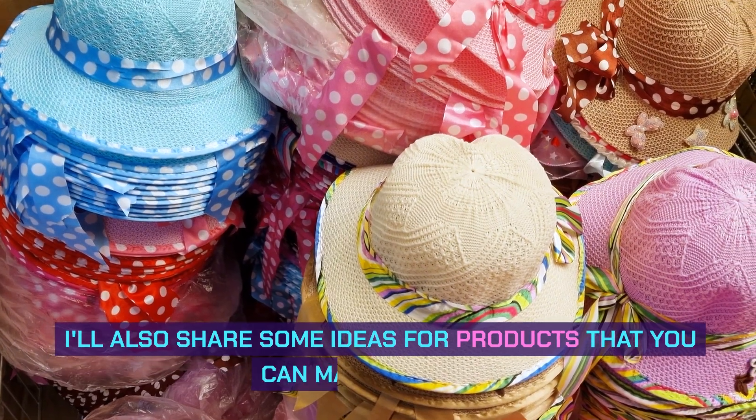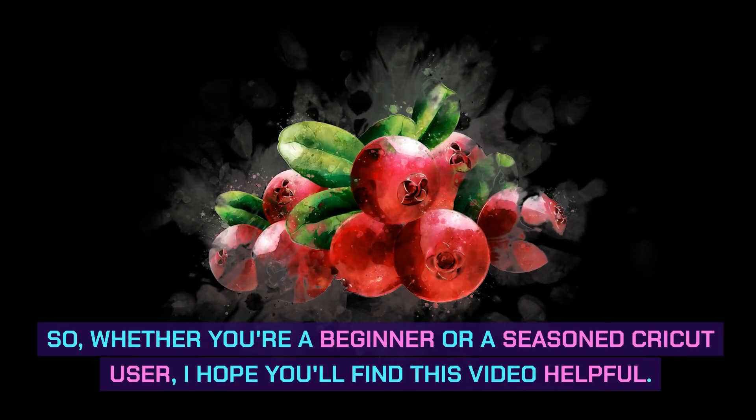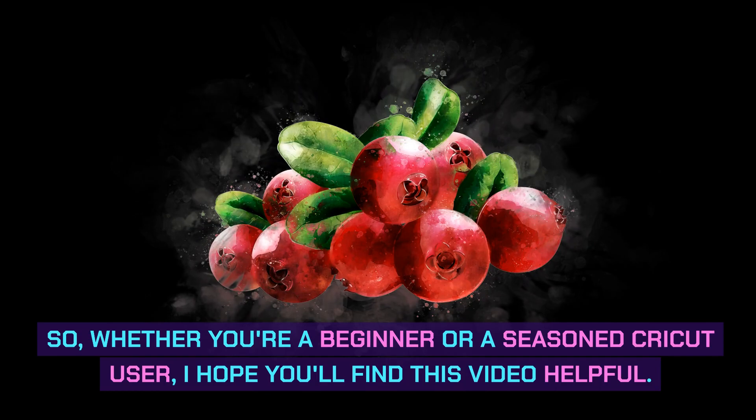I'll also share some ideas for products that you can make and sell. So, whether you're a beginner or a seasoned Cricut user, I hope you'll find this video helpful.